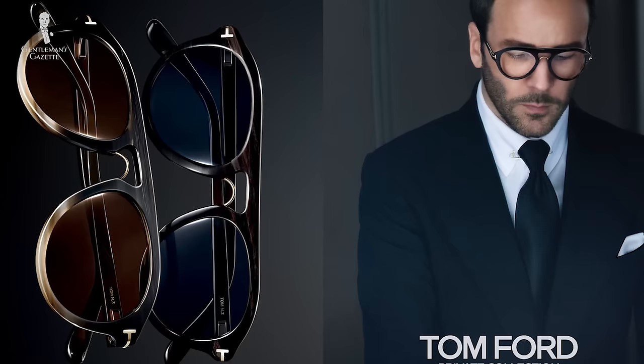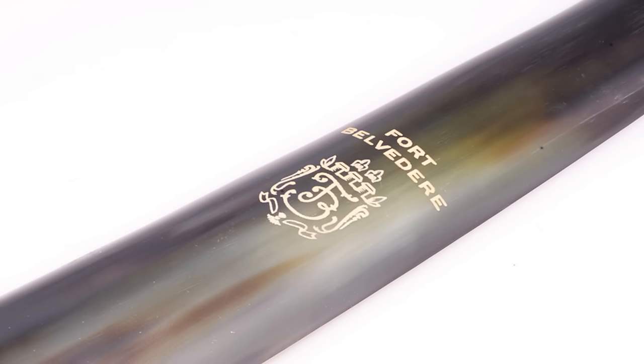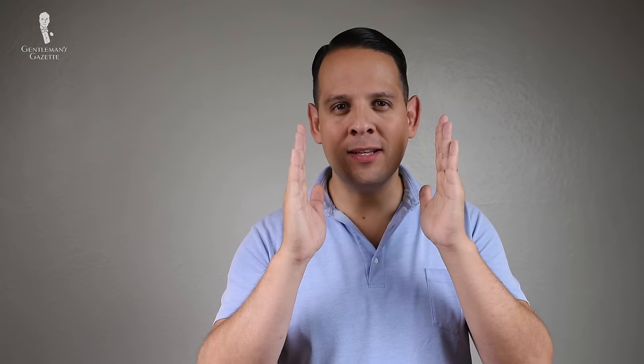A luxury material for sunglasses is genuine water buffalo horn. It's a wonderful material because not only does it look excellent, but it also adapts to your body temperature so it's never too warm or too cool. Water buffalo horn is a much more expensive material and it's not very flexible, so it's really only used in custom or bespoke sunglasses. You'll only find it from a really good optician who can make sure you get exactly the right size for your face — you will not find it off the rack. For that reason, it's a choice of sunglass connoisseurs who want to make a very subtle statement with a quality piece that lasts them for years.